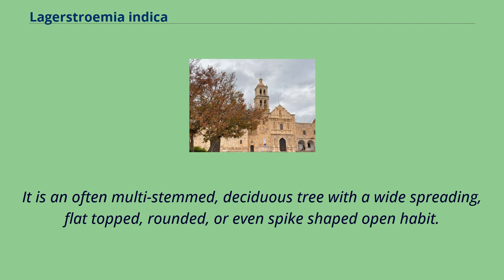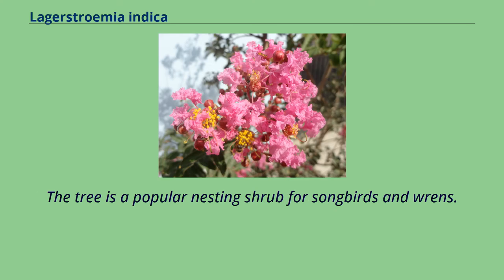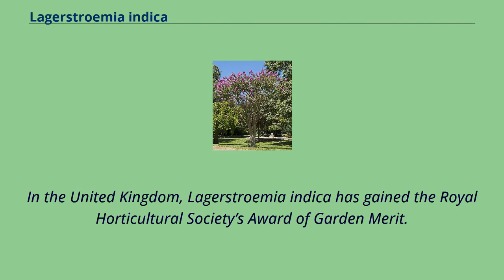It is an often multi-stemmed, deciduous tree with a wide-spreading, flat-topped, rounded, or even spike-shaped open habit. The tree is a popular nesting shrub for songbirds and wrens. In the United Kingdom, Lagerstroemia indica has gained the Royal Horticultural Society's Award of Garden Merit.